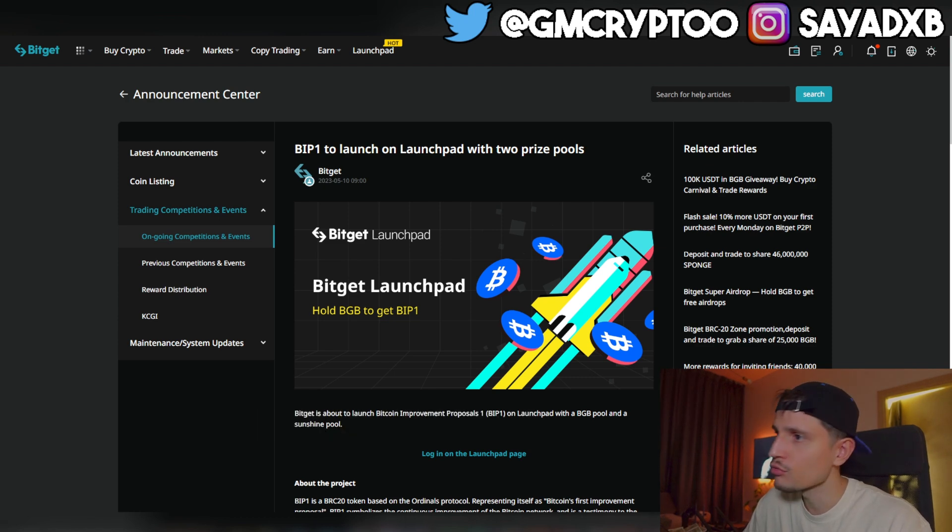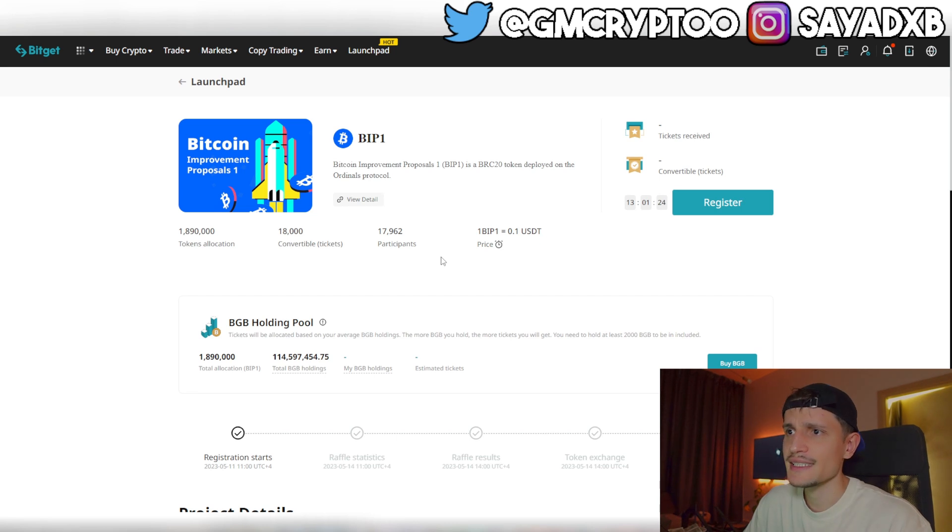The second project is BIP1, launching on the launchpad with two price pools. Sign up with the first link down below in the description on Bitget. On top of that, you'll get additional bonuses like an $8,000 deposit bonus and 15% off trading fees. This project is launching in about 13 hours from when I'm recording this video, so make sure to be fast.